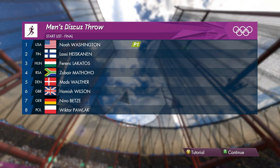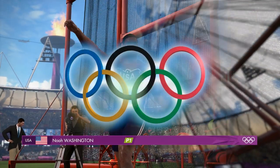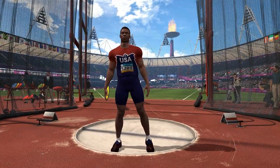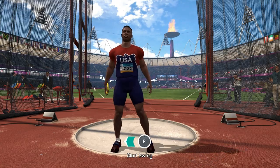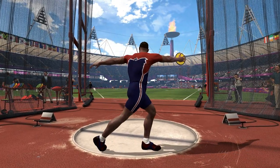America's men have had great success in this event, taking gold in 1924, 32 and 36. The athlete will spin around as fast as possible before releasing the discus — all two kilograms of it.